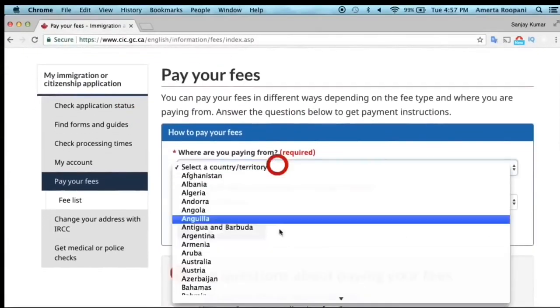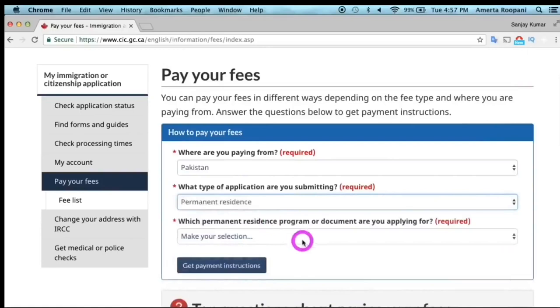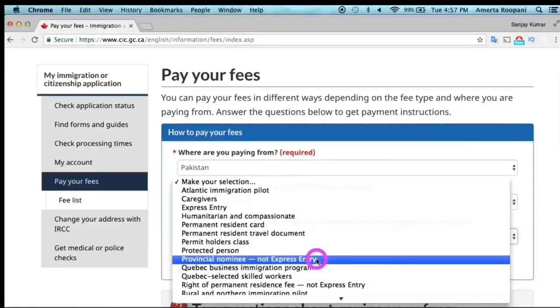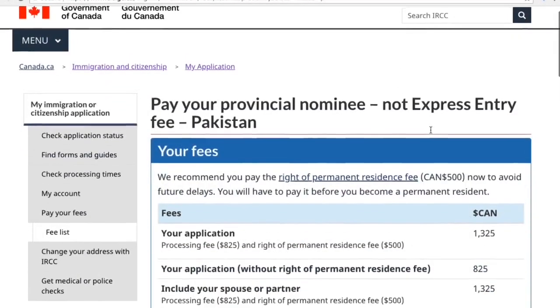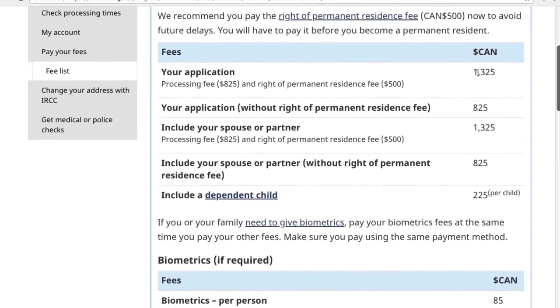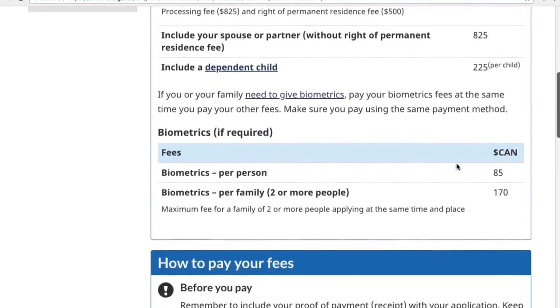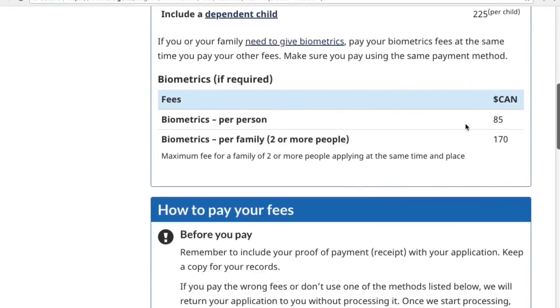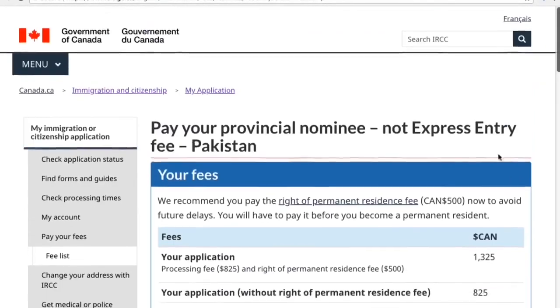Once you fill out your application, you need to pay your PR application fees. The total fees are $1,325 — this has increased from the previous amount of $1,040 — and that includes the right of permanent residence fee as well as the application processing fee. You also have to pay the biometrics fee, which is $85 Canadian.